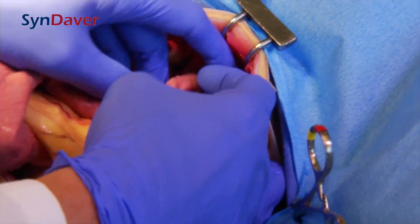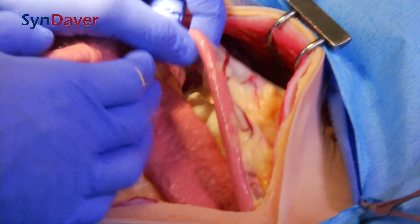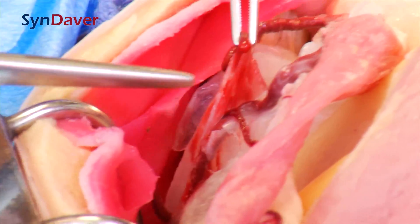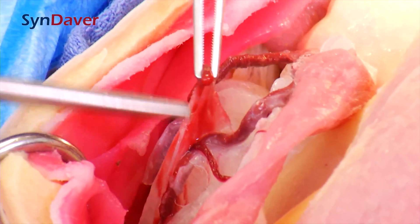The Sindaver Surgical Canine is designed to simulate 19 abdominal procedures and 16 additional technical procedures, making it the most versatile trainer on the market.